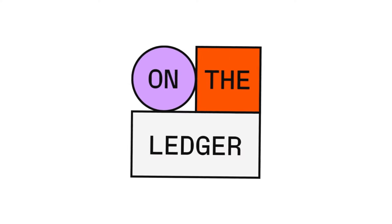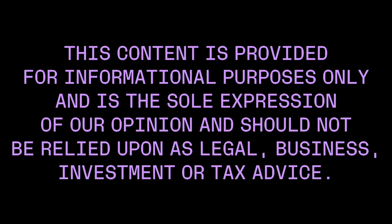Thanks to both of you for coming on episode 77. Seems auspicious — the number to talk about Recover. Let's go. See you out there. Thanks Ian. Thank you. This content is provided for informational purposes only and is the sole expression of our opinion and should not be relied upon as legal, business, investment, or tax advice. Do your own research and the loss or profit is your sole responsibility. Stay safe.